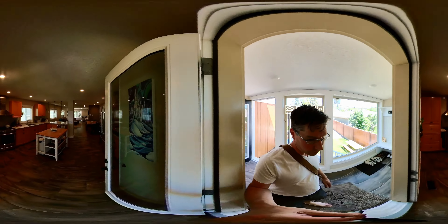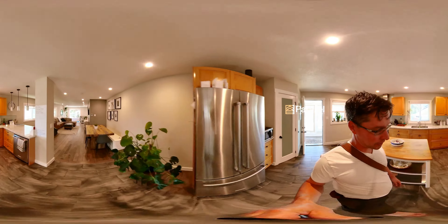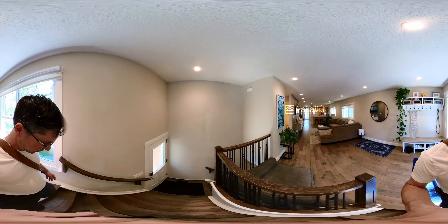But first, let's go downstairs. The joke for today is: how does a snail keep its shell polished? I'll try to remember to tell you the answer to that later.